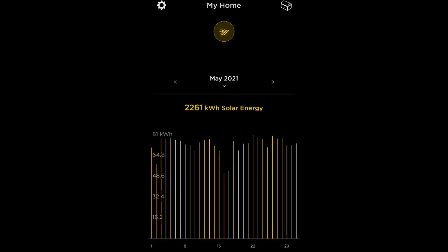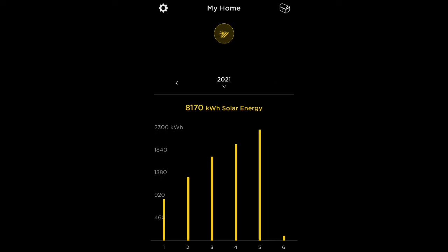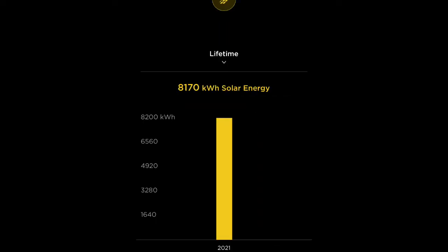This is what it looks like in the Tesla app — the same numbers as the SolarEdge app. I just want to show the difference between the two. When I signed up for SolarEdge, it was about a week or two weeks behind the Tesla app, so the year-to-date numbers are a little different, but everything else is pretty much the same.